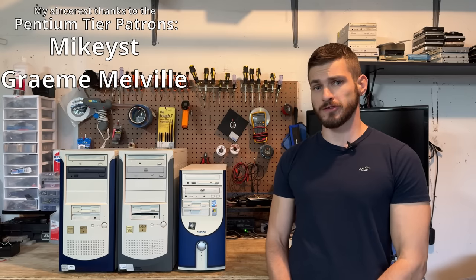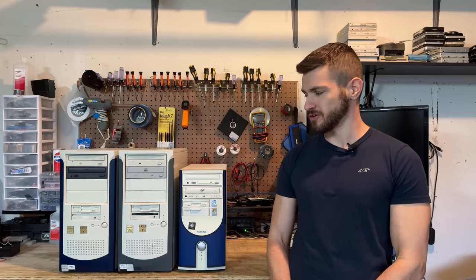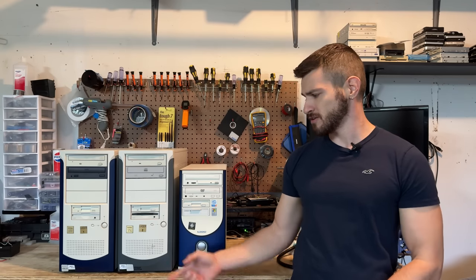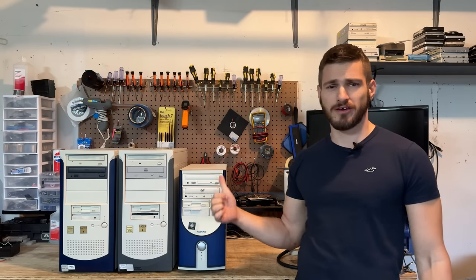Hello, everyone. We've got some early to mid-2000s systems to explore. The arrival of the new millennium meant it was time to shake up the beige world with some futuristic two-tone cases. We've even got a set of twins here. Just look at how futuristic they are. Alright, let's tear into these.